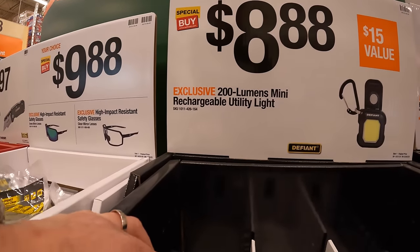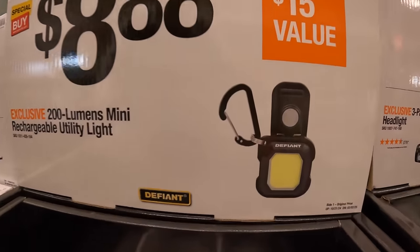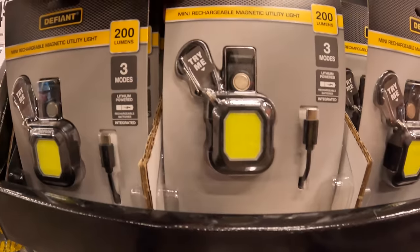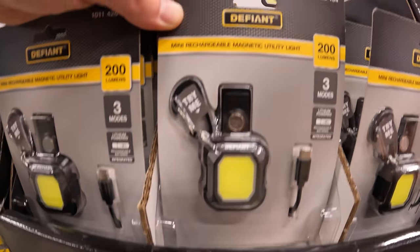For $8.88, the 200-lumen mini rechargeable utility light. It comes with a clip that is small enough to put on your keychain — that's actually a very useful little tool to have.